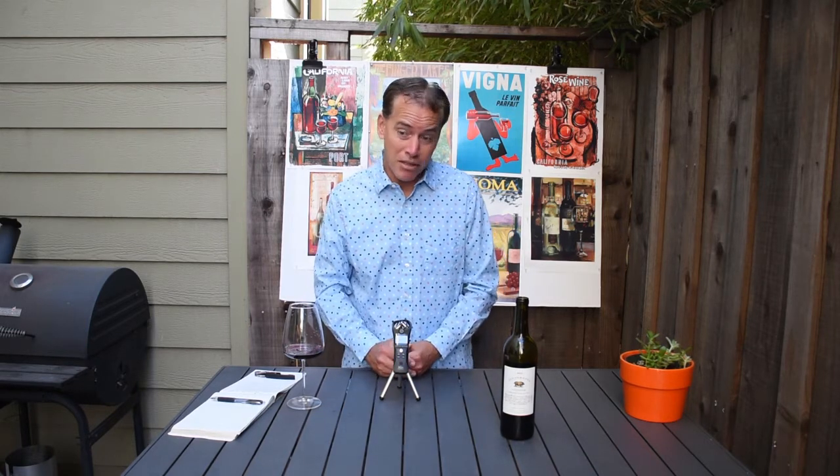Sangiovese is typically not something you see grown down in Sicily — it's pretty hot — though Sangiovese really is a pretty adaptable varietal. And I love labels with pigs, I guess; that's just a personal thing. But let's go ahead and check out the nose.